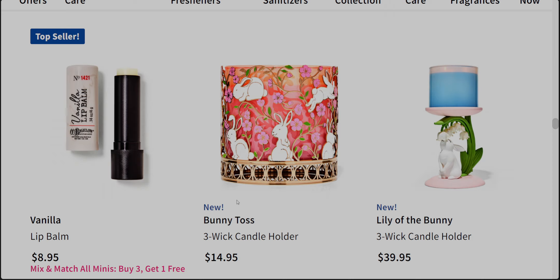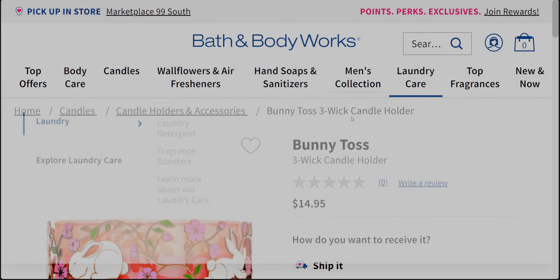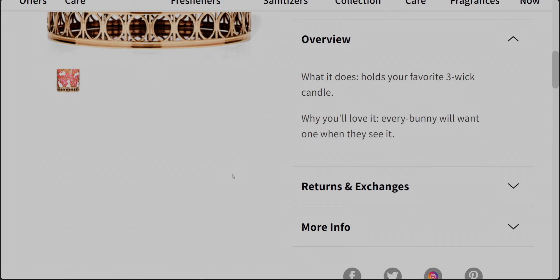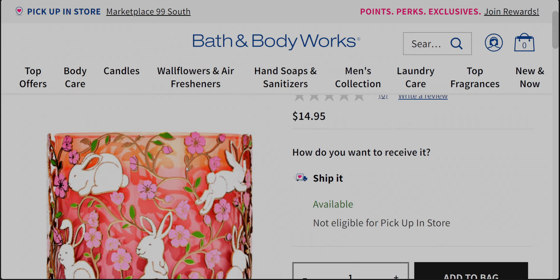The Bunny Toss three-wick candle holder is so cute — you could use a reward on this at $14.95. I'm wondering if this is glittery — I think it might have glitter on it. I like the basket-weave, almost wicker-looking base, which is kind of new for Bath and Body Works. It also looks like it has little cutouts — nice extra detail. The description says 'every bunny will want one when they see it.'